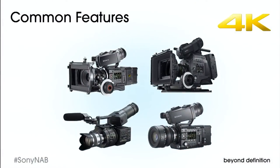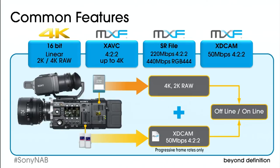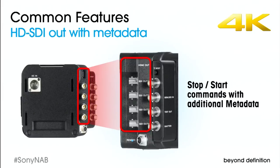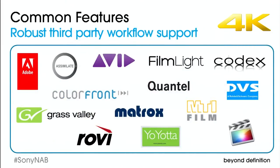While these four Sony cameras span a wide range of prices and shooting styles, they have a lot in common. All have a Super 35 image sensor to deliver the same depth of field and angle of view as film. They all support file-based production and Sony RAW recording. HD-SDI output provides start, stop, and timecode data for third-party recorders. And finally, all Sony 4K cameras are supported by robust workflows compatible with a range of major third-party solutions.